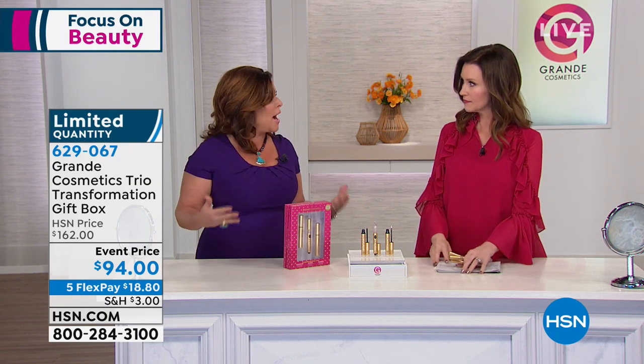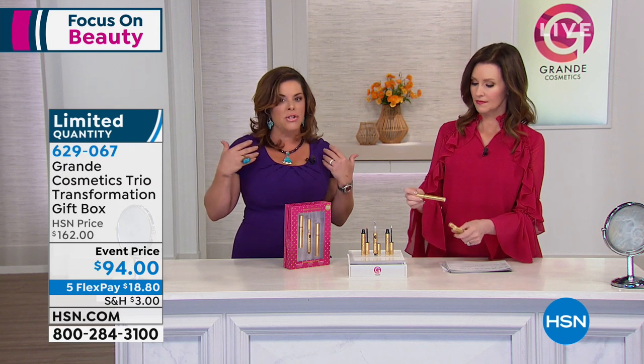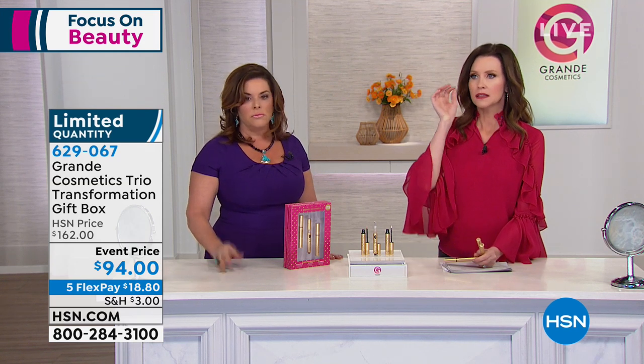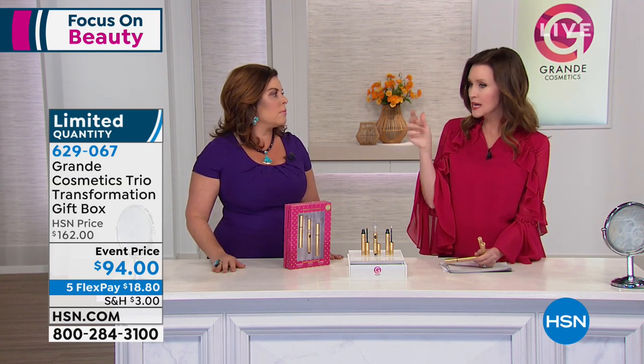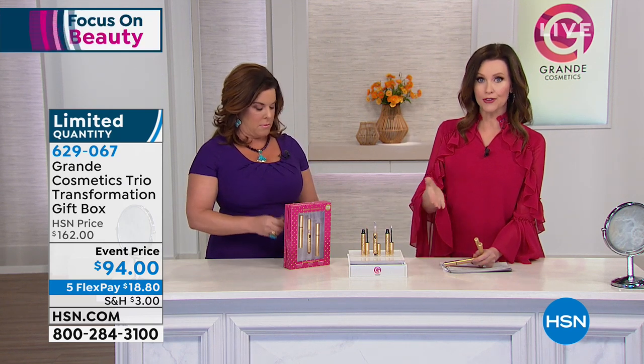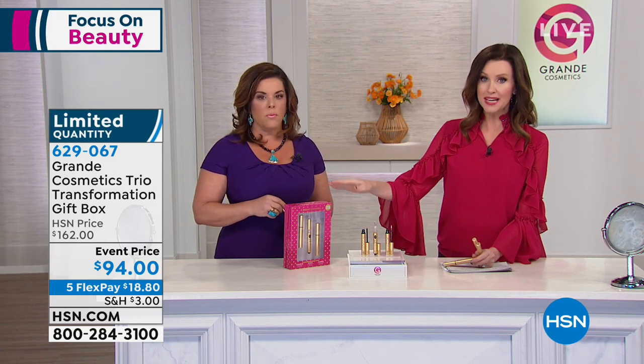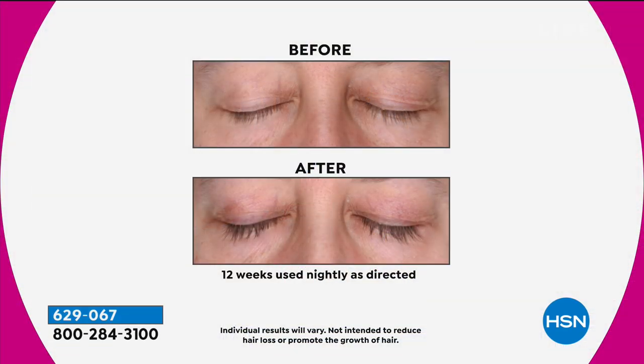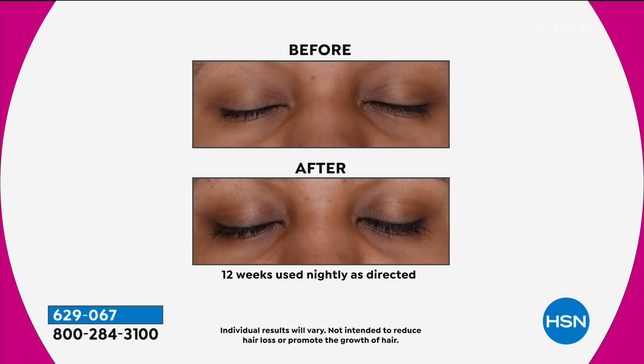A lot of us think, wow, I just can't have lashes anymore. I wear lash extensions — maybe my lashes are broken. Those lash extensions look good for a little while, but then the lash extensions fall out and your own lashes come out with them. This is $18.80, meaning you get to try it for 30 days, complete money-back guarantee. We have a guarantee — 12 weeks — and these are real results from a third-party study with all ethnicities. Your lashes go from wimpy to wow in four to six weeks, with full results in three months.